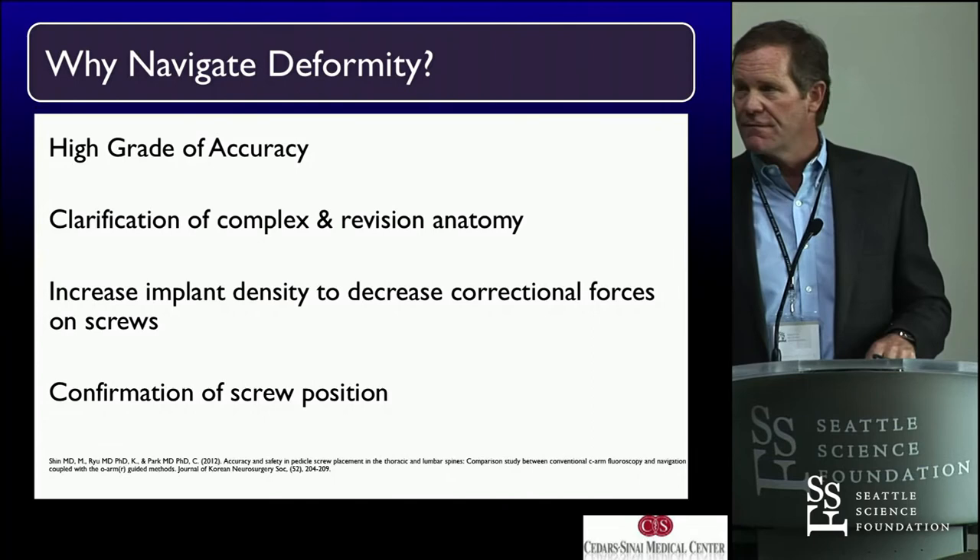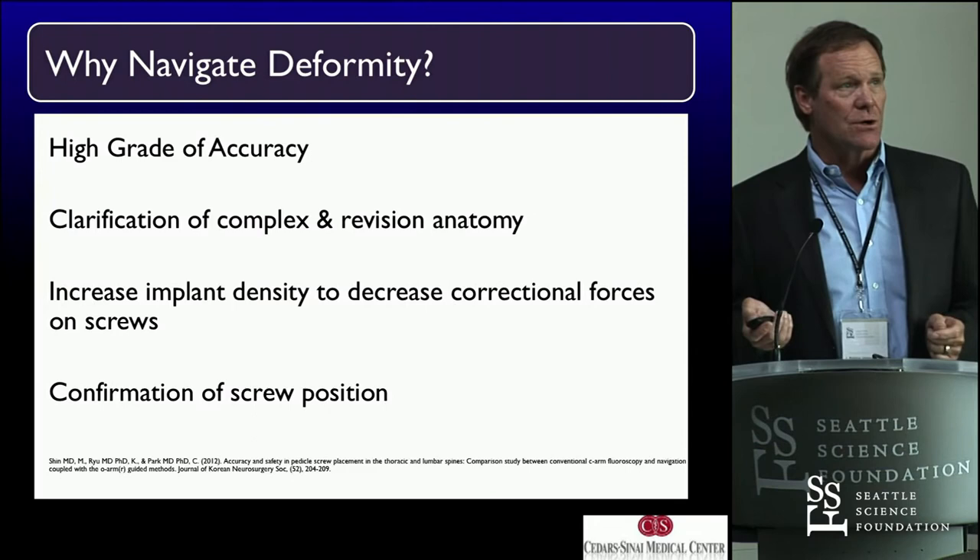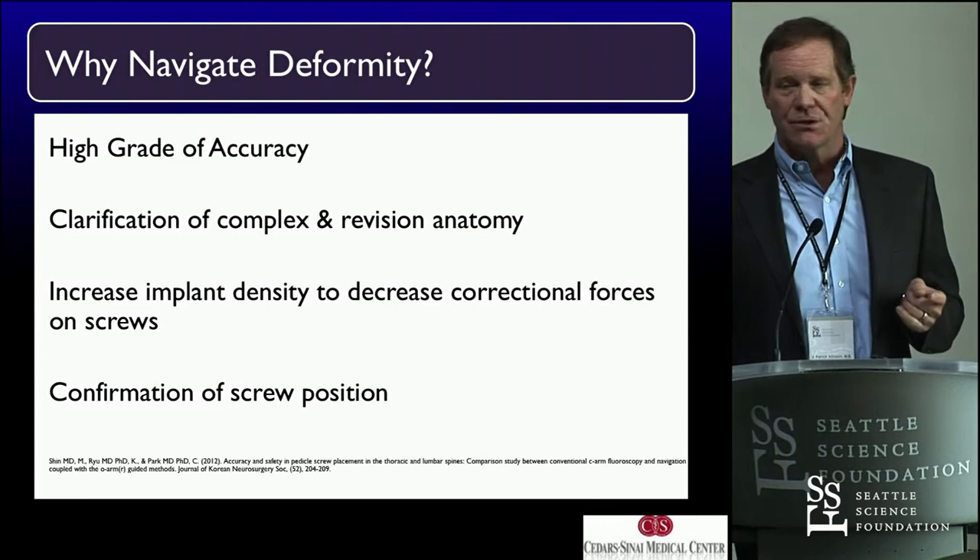What about deformity? Why navigate deformity? These are the big high-performance things that we do that are really complicated and take a lot of work to make them work right. Why do you use it? We want clarification, we want accuracy. But you have to make sure that you do things in certain sequences to make it all come together.